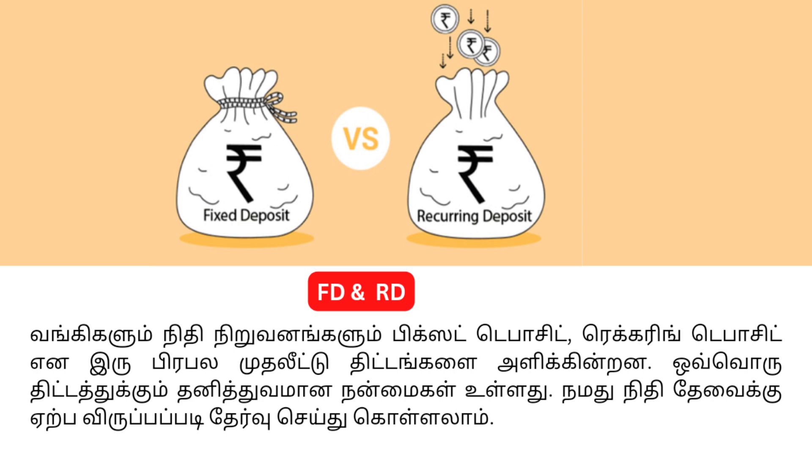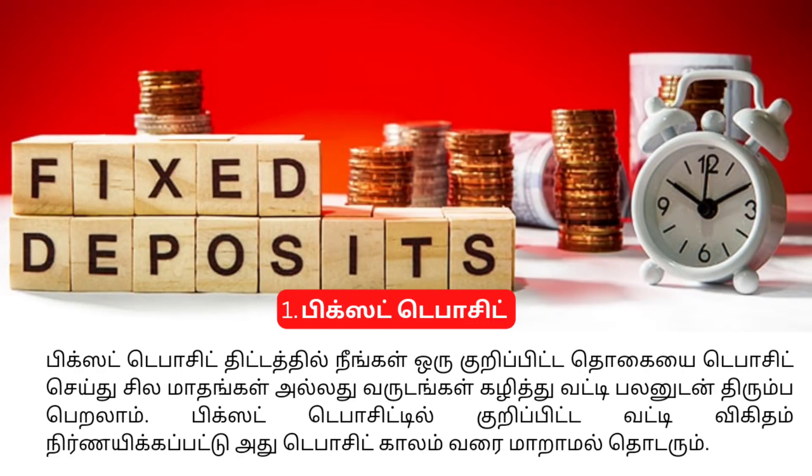We can choose Fixed Deposit (FD) or Recurring Deposit (RD). If we choose a fixed deposit, we can use it as a way to store a lump sum amount.